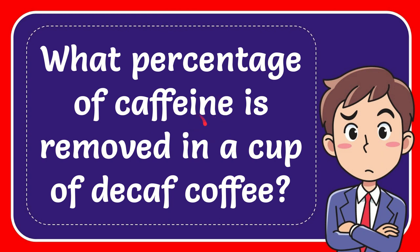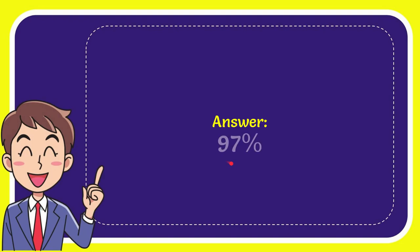In this video, I'm going to give you the answer to this question. The question is: what percentage of caffeine is removed in a cup of decaf coffee? The correct answer to the question is 97%.